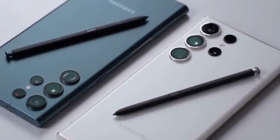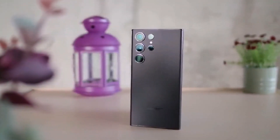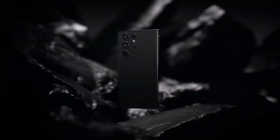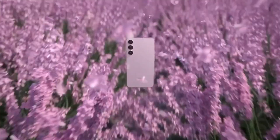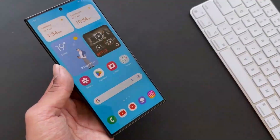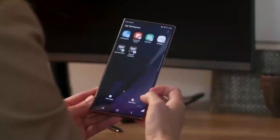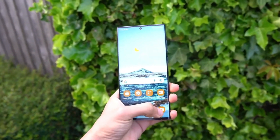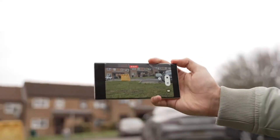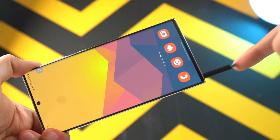In terms of design, the Galaxy S24 series isn't expected to feature any significant changes. The most noteworthy alteration is likely to be the flat frames on the Galaxy S24 and Galaxy S24 Plus. The rest of the design is said to resemble that of the Galaxy S23 series, with the Galaxy S24 Ultra in particular appearing almost identical to its predecessor.